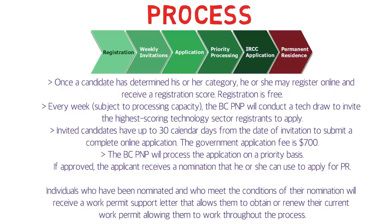Once a candidate has determined their category, they may register online and receive a registration score — registration is free of cost. Every week, subject to processing capacity, the BC PNP conducts a tech draw to invite the highest-scoring technology sector registrants to apply. Invited candidates have 30 calendar days to submit a complete online application. The government application fee is 700 Canadian dollars. If approved, the applicant receives a nomination to apply for permanent residency.